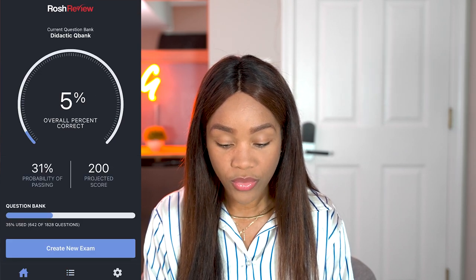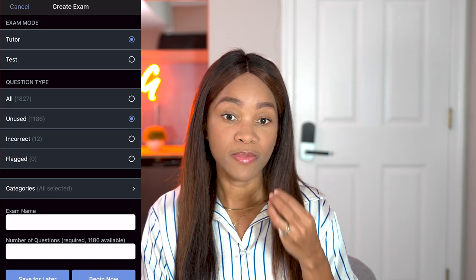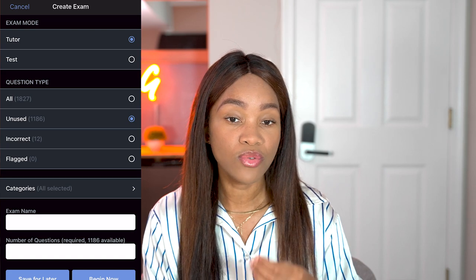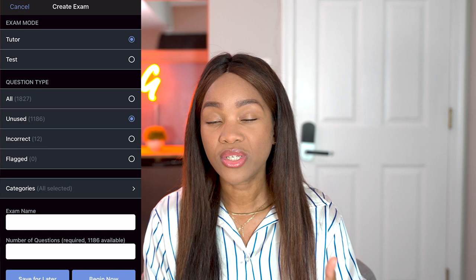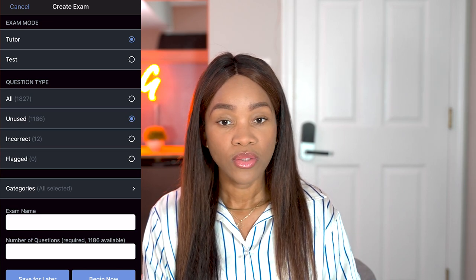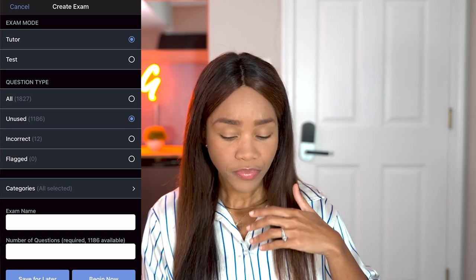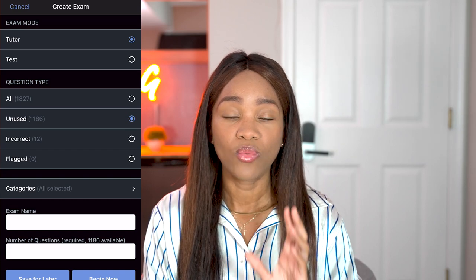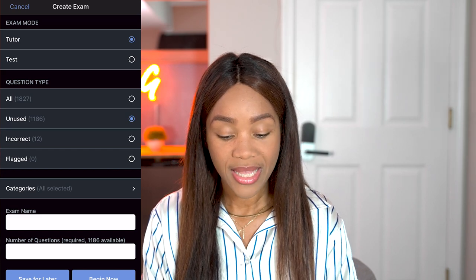If you go back to home, you can create a new exam. What I like about QBanks, and specifically Roche's QBank, is that you can do it in either tutor mode or test mode. You can simulate your boards, end-of-rotation exams, or tests in school. Or in tutor mode, it gives you an explanation and helps you understand exactly why you got something right or wrong.